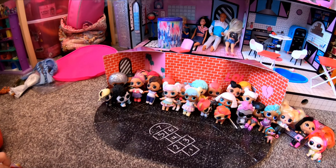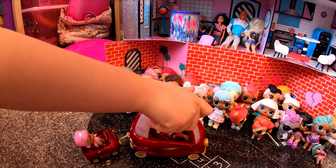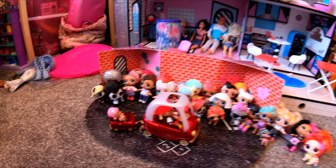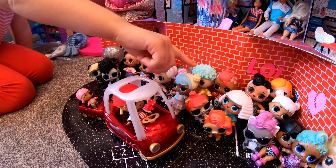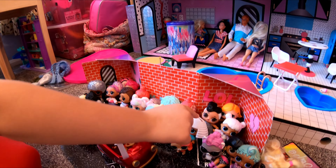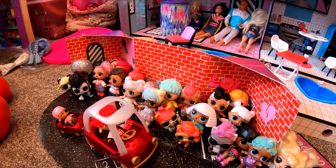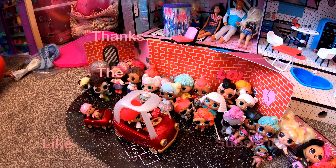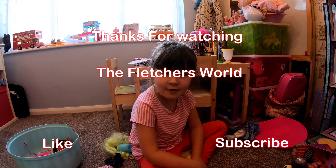She comes to say hello to all of her friends. Hi! Do you want to see my hair salon? Thanks for watching our video, bye!